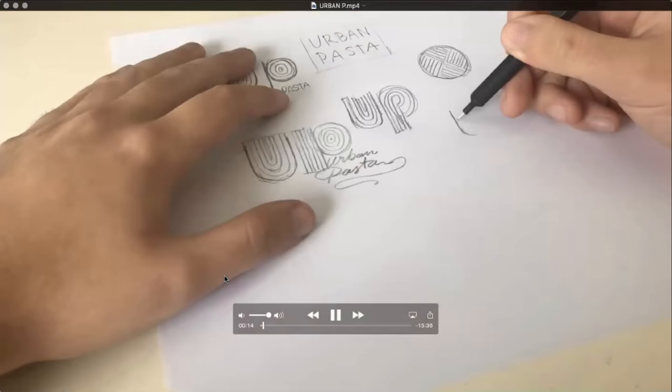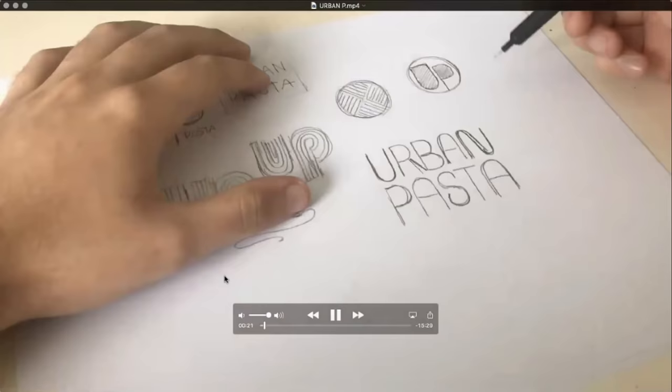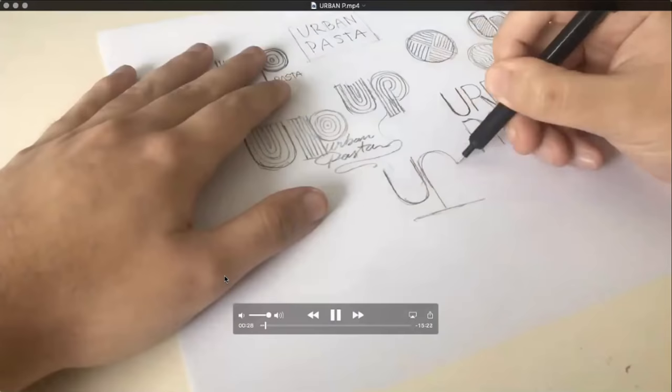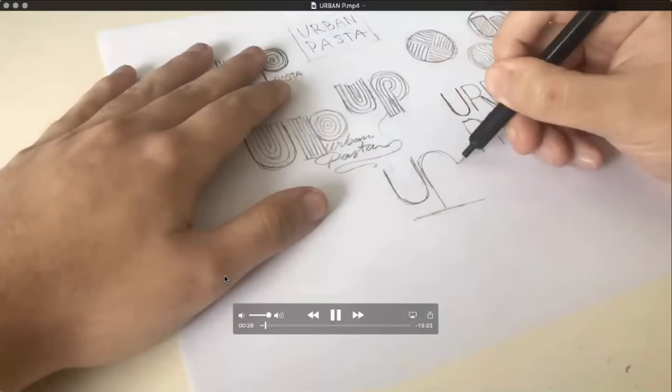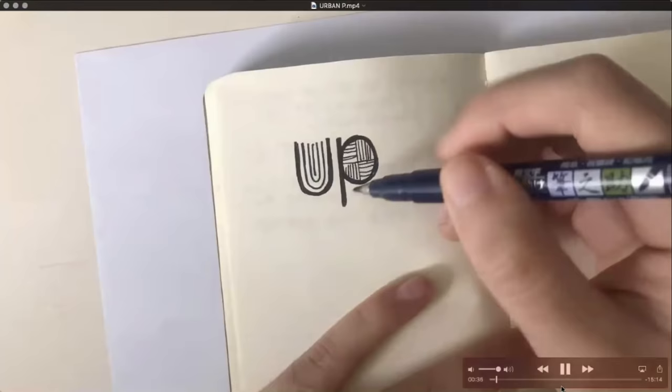I always try to start with some paper — fancy Urban Pasta, I get it. I was a little afraid about the logo I chose because it's not bad at all. I really like the idea and I chose the logo just to give it a tweak with my own vision.